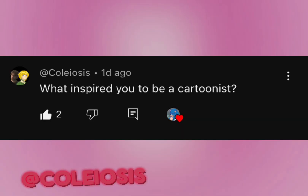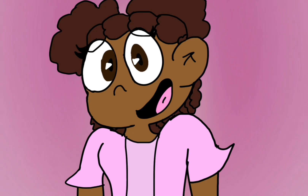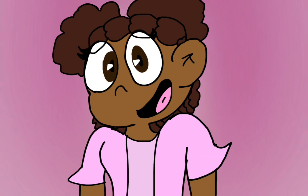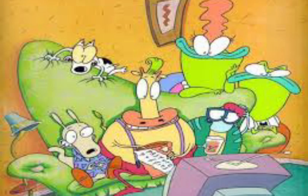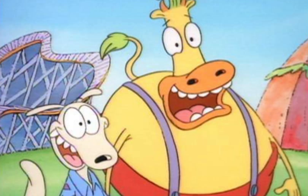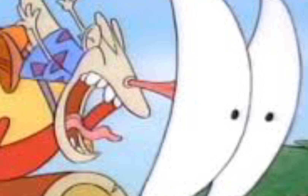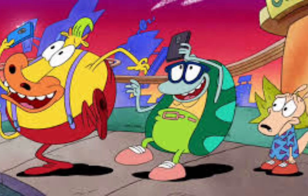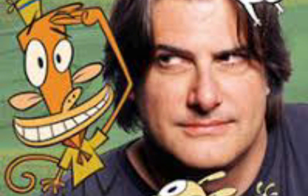His question is: what inspired you to become a cartoonist? This answer is probably going to be a long one, but I'll answer it anyway. Before COVID happened, I used to watch a lot of cartoons and read a lot of comics and graphic novels. One of those cartoons was Rocko's Modern Life, and because of the reboot it really got me into the art style a lot, because it's so cartoony and expressive, and the wild takes are so hilarious.